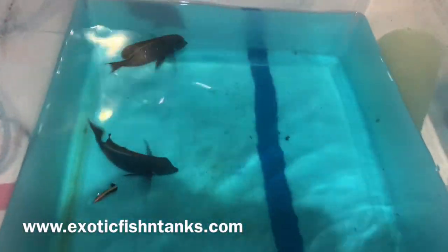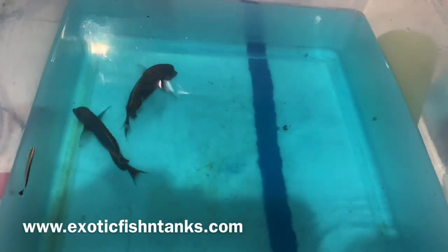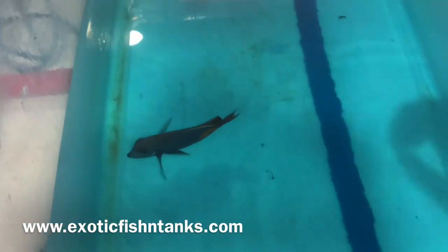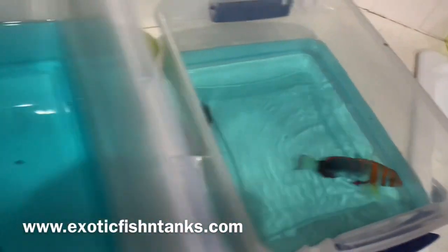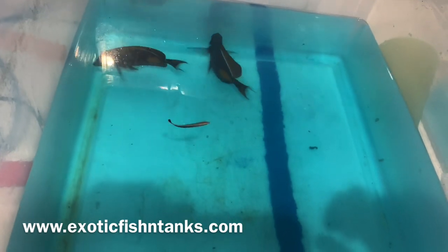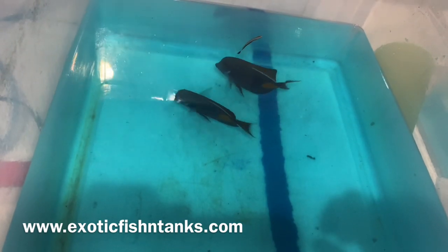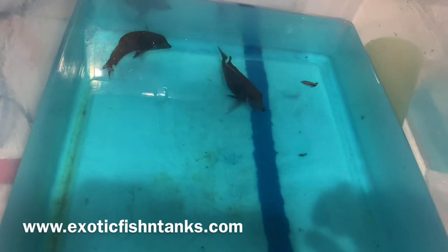These guys are close to five inches. After the bath of two to three hours, I give them a fresh water dip — which is what they're in now — fresh water along with methylene blue, for five minutes. Then I put them in a quarantine tank with prazi and copper, and I hold onto every fish for a week.